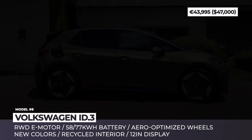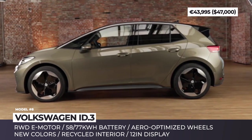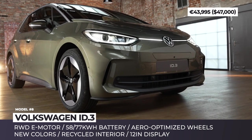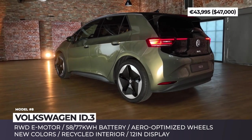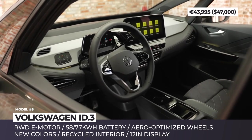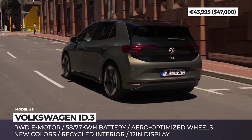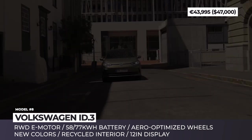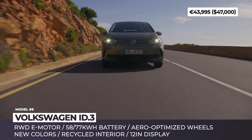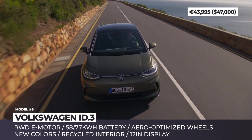Volkswagen ID.3 facelift — the first model of the ID series has been on the market for four years, so VW has decided to give it a proper facelift developed with feedback from ID.3 owners. As a result, the hatchback received more mature exterior styling, modernized tech, and new interior materials offering improved feel and quality. Among the most noticeable changes of the 2024 model are new aero-optimized alloys, a different bumper, and two-part rear lights. The drivetrain components remain the same, so we'll be getting 200 horsepower and up to 340 miles depending on the battery size.